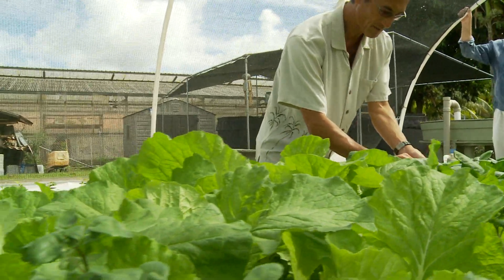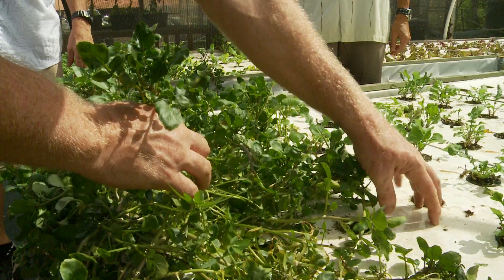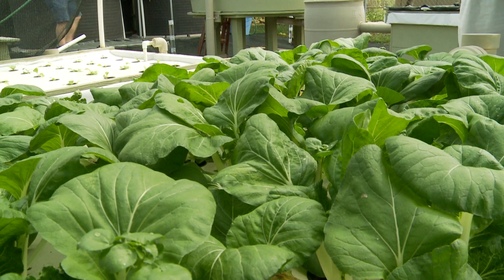We produce seven different types of lettuces, and we also grow bok choy, cilantro, and basil for some of the local restaurants.